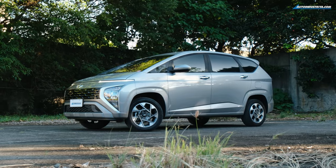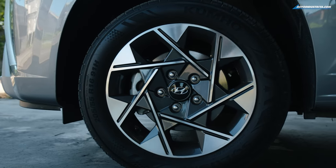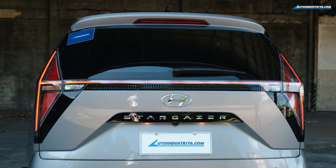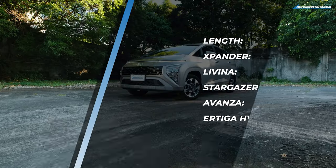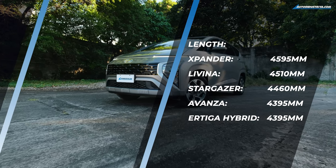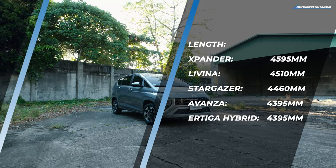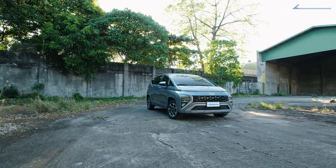As you can see, there are very sharp character lines. Those 16-inch wheels blend in really well with the design, and you have those huge LED taillights at the back that form a big H light signature. From a size standpoint, the Stargazer is not the biggest in this segment when it comes to overall length, but it's one of the widest compact MPVs out there.